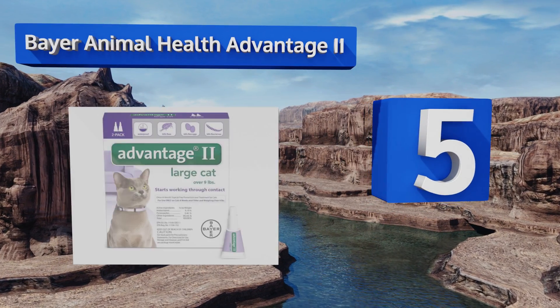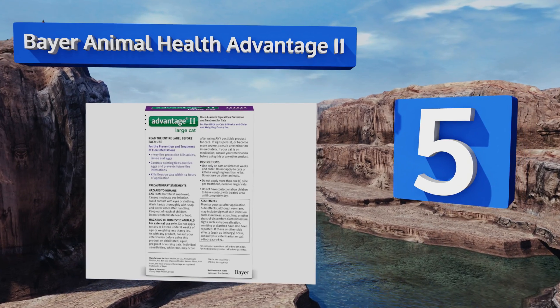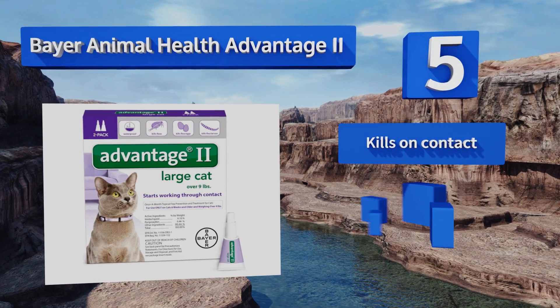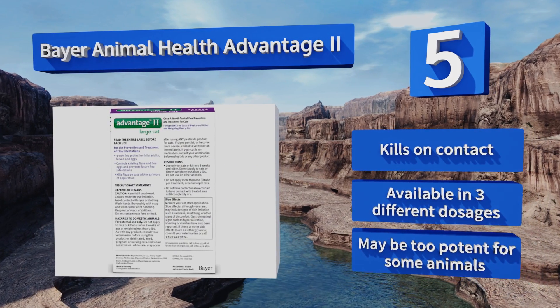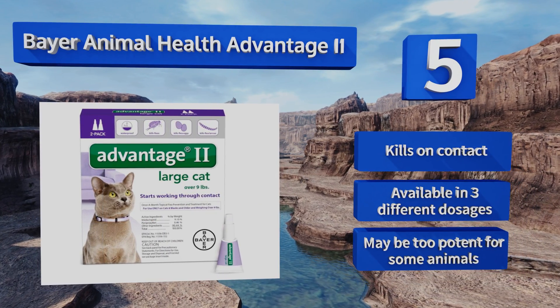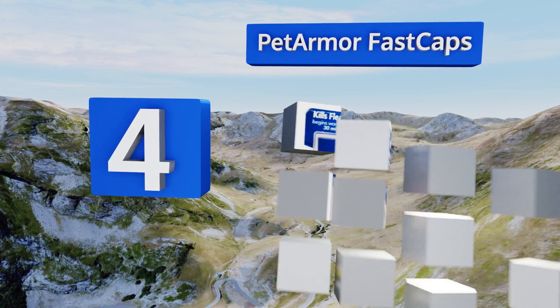Halfway up our list at number 5, Bayer Animal Health Advantage 2 is an odorless solution so you can still snuggle up to your fuzzy little buddy without him smelling like a petrochemical factory. In addition to killing off existing pests, it also terminates eggs and larvae, breaking up the life cycle. It kills on contact and is available in three different dosages, but it may be too potent for some animals.